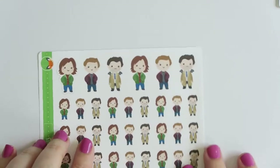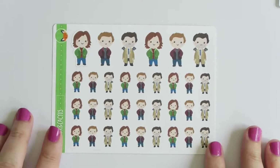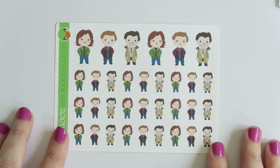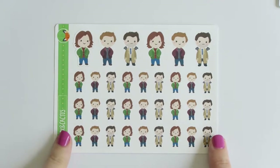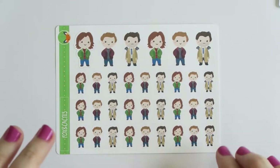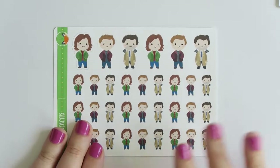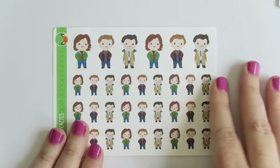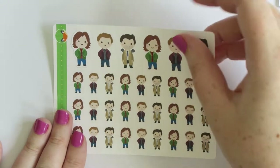The final stickers in this order are these Supernatural stickers - these aren't in the store anymore, but if you join her Facebook group, Fox and Cactus, she has a secret menu where you can order the more pop culture ones. So you get a whole lot of Sam's, Dean's, and Cas's. I'm in the middle of a rewatch right now so I thought I had to buy these.